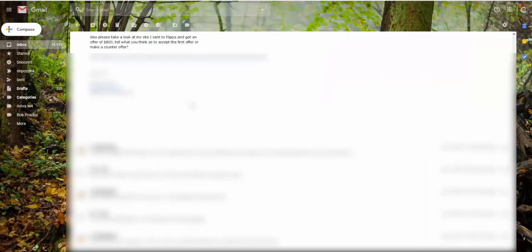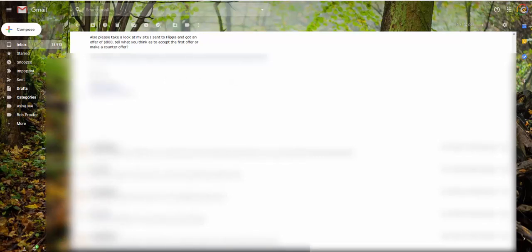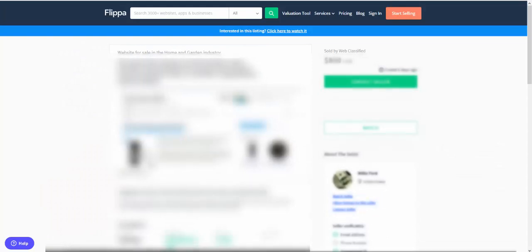So I've blotted out some of Willie's details because it's not fair to reveal the niche and all of that. It'll probably be fine because the site's sold. But this was the email: 'Please take a look at my site. I sent Flipper and got an offer of $800. Tell me what you think — accept the first offer or make a counter offer.' I had a look and basically told him to accept — it was a good offer. Here's the site listing: sold by Web Classified, $800, ended six days ago.